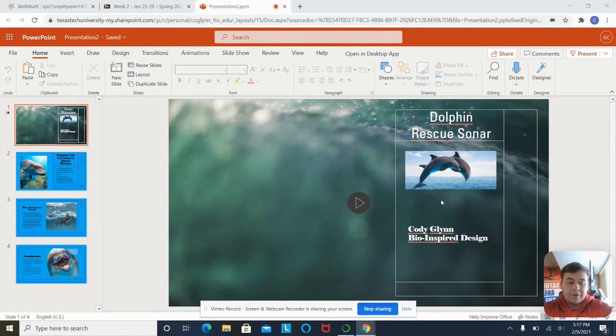Hi, I'm Cody Glynn from Engineering 1320 Bio-Inspired Design at Texas Tech. The biological model that I am presenting today is the use of echolocation and sonar.